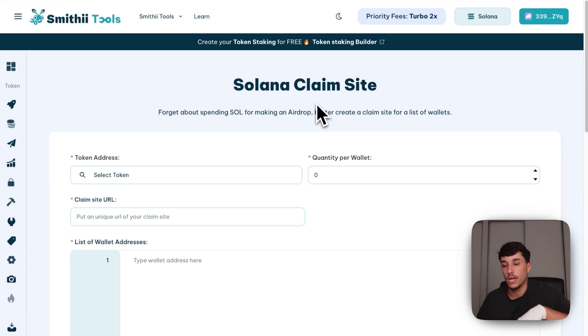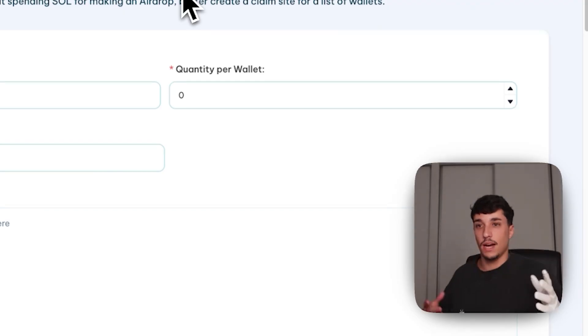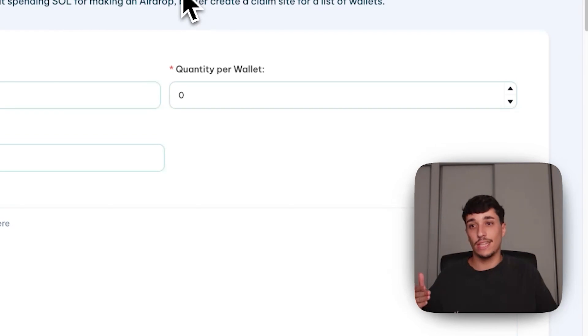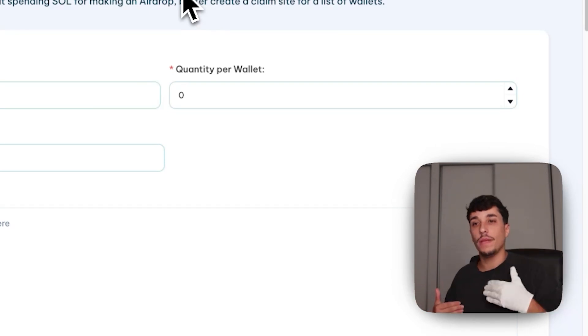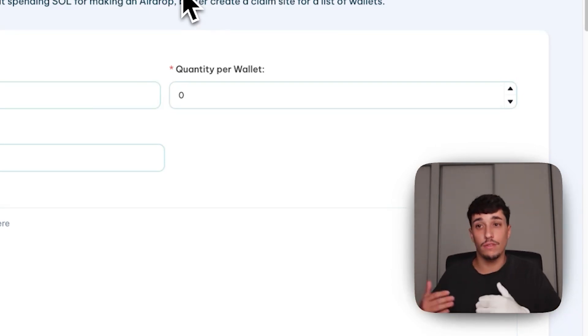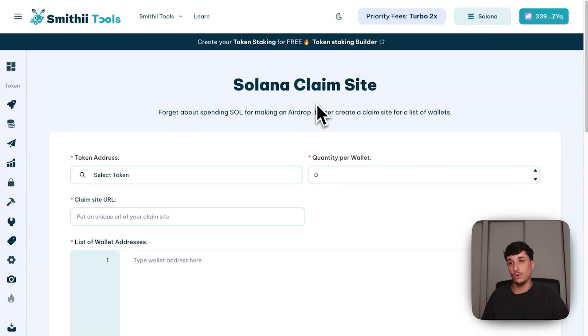This saves you money because of how Solana works: when you send a token to another wallet, you need to create a token account in their wallet — that's where tokens are stored. If you're sending the token directly, you pay that 0.002 SOL transaction fee. But if they come to your claim site and claim the tokens themselves, they are the ones paying that fee for creating the token account in their wallet.